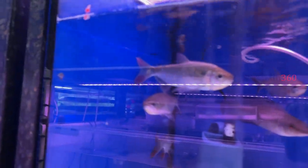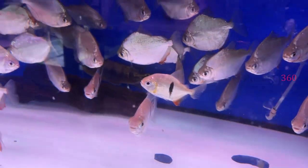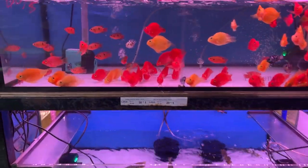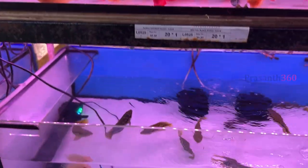The best arowana shop offers the best price. This is a silver dollar fish. This is all fish available in India.